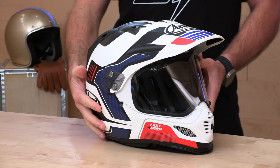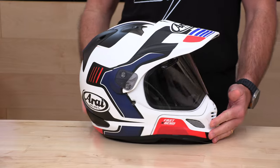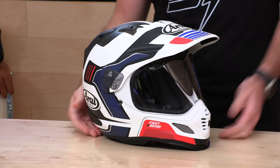Here we have it folks, the XD4. Now this video is admittedly very late — this helmet's been out for a long time, but better late than never. The XD4 is still a top pick for the hardcore adventure crowd, people that want one of the finest helmets available in this adventure format, which is essentially a full-face helmet with a motocross-style peak on it. The Arai XD4 is still very much part of the conversation, and we still sell a lot of these.